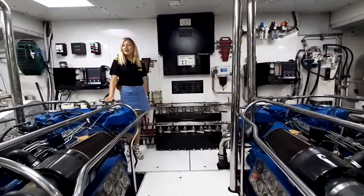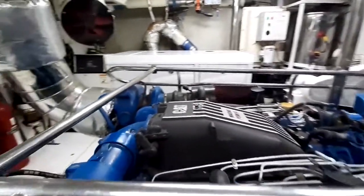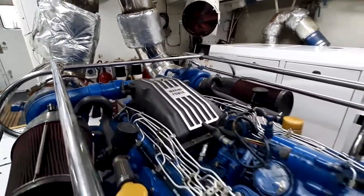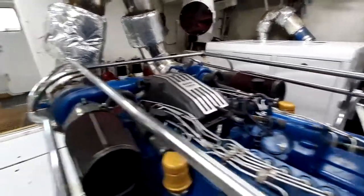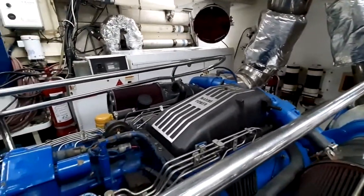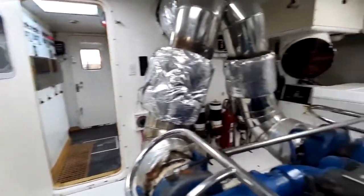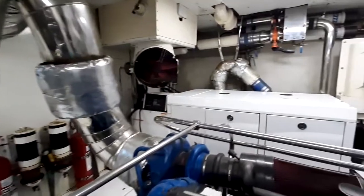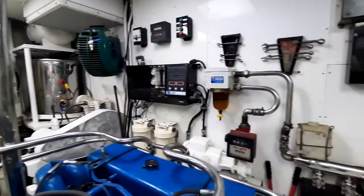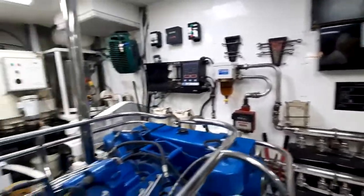Engine room. We have two Caterpillar 3412 model machines, each of which produces 1,250 horsepower and can produce high power when required. Two Onan brand generators of 100 kW power are also present, along with a Nyad brand stabilizer. In the machine room there is also a 15,000-litre capacity per day water desalination system for converting seawater on board.